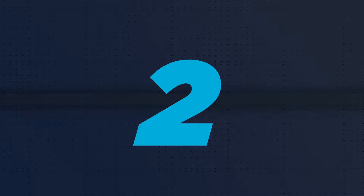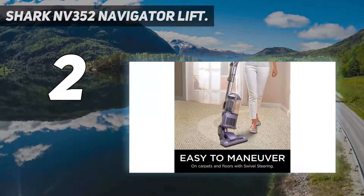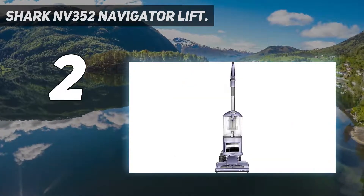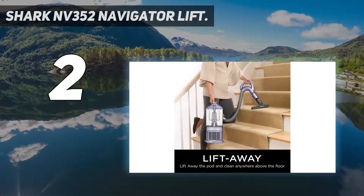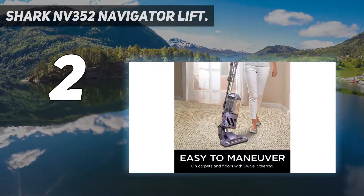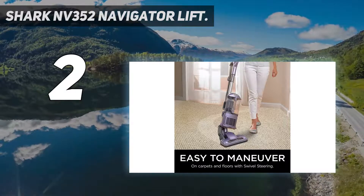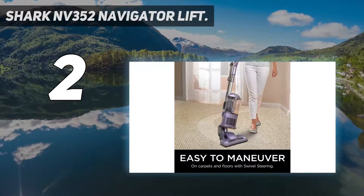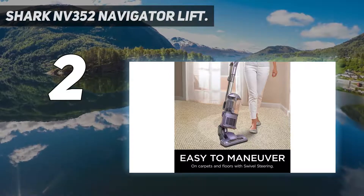Number 2 on my list: the Shark NV352 Navigator Lift. The lightweight design and portability make it ideal for carrying from one room to another. This vacuum cleaner is versatile in its ability to clean different types of surfaces. It is designed to trap dust and allergens, keeping your house clean and safe. It can easily clean carpets, rugs, and different types of flooring. The long hose allows one to clean difficult-to-reach spots such as wall corners and behind sofas. Anti-allergen complete seal technology and a HEPA filter trap dust and allergens inside the vacuum. Powerful, lightweight, and versatile at only 14 pounds. Brush roll shut-off allows you to instantly switch from deep carpet cleaning to gentle bare floor cleaning. Swivel steering for excellent control to maneuver around furniture. Upholstery tool and two lengths of crevice tool included for versatile cleaning.